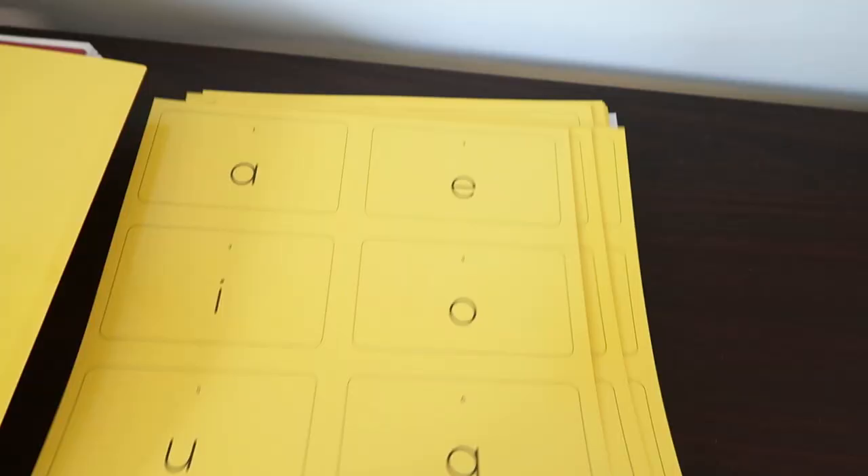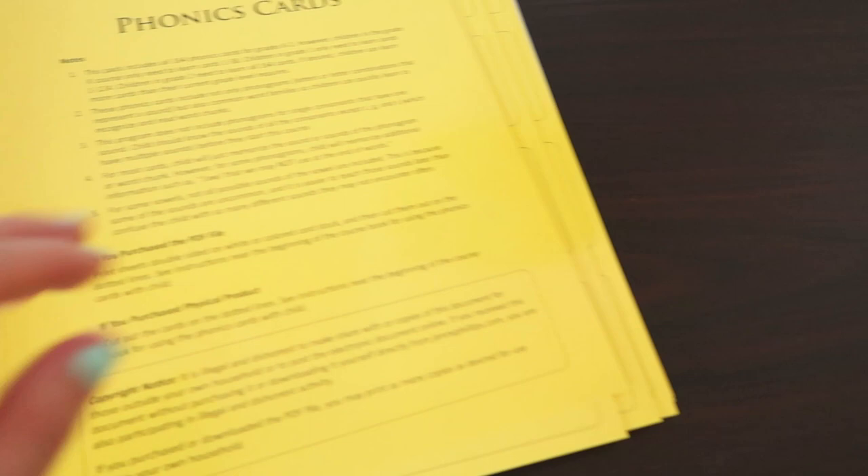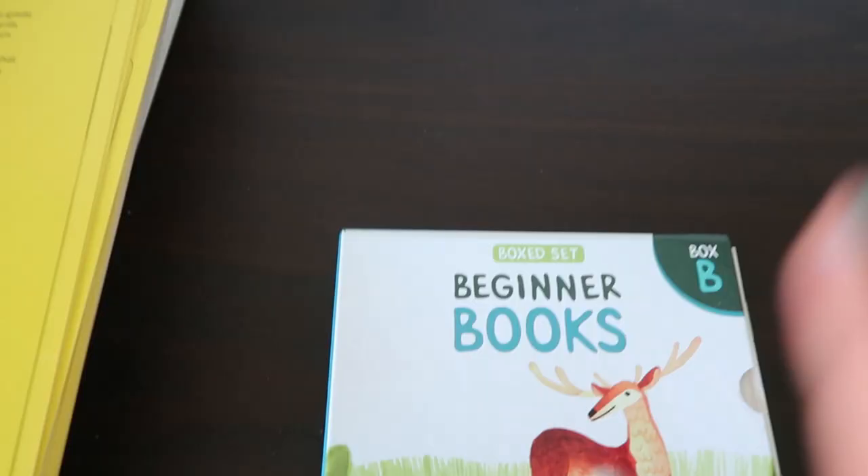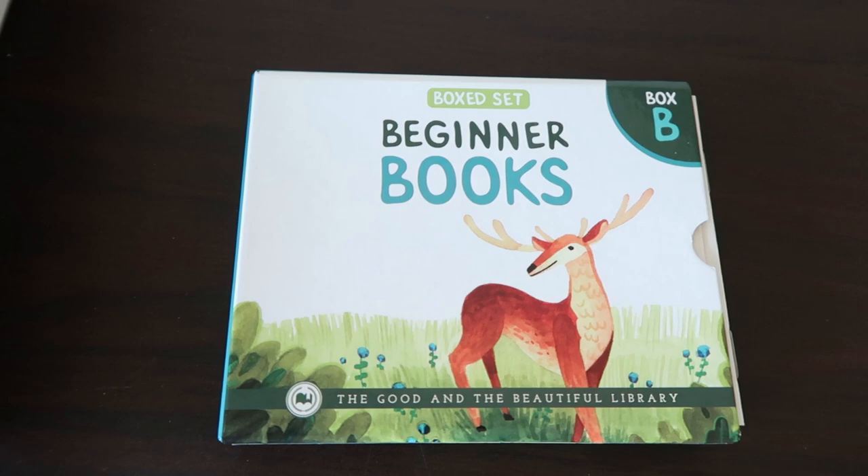We also have the phonics cards — you just tear these out on the perforations, which I have not done yet. I usually put them in a baggie labeled 'need to learn,' 'need to review,' and 'mastered,' so we know which ones she's already mastered. In addition to Level One Language Arts, I got Beginner Books Box Set B, which comes with 10 mini books inside. You can see right here what the books are — once again, just beautiful little wholesome books with lovely illustrations, great for some extra reading practice.